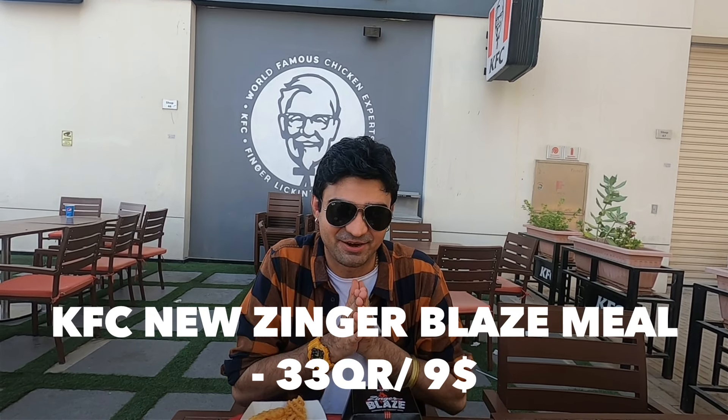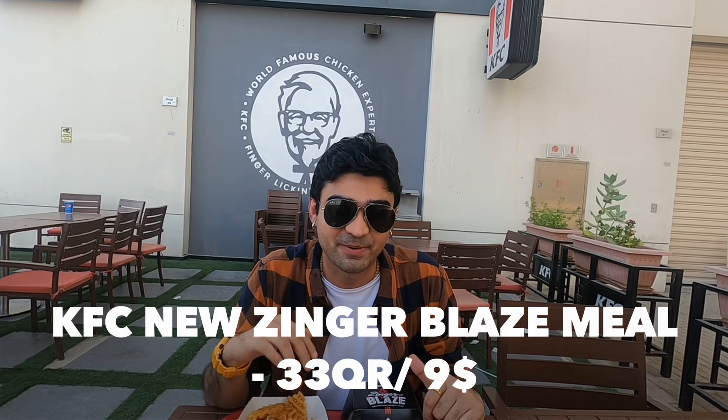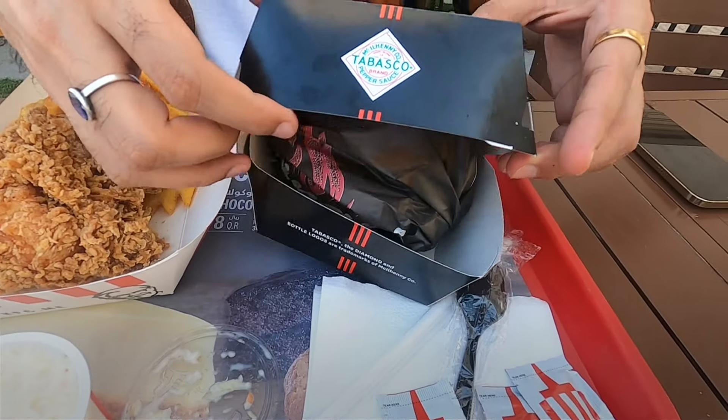We got a meal - the food has arrived. This is the whole meal. Before I go ahead, the price of this meal is 33 Qatari Riyals, which has everything. So we are going to show you now what we have. We have the Zynga Blaze Burger.